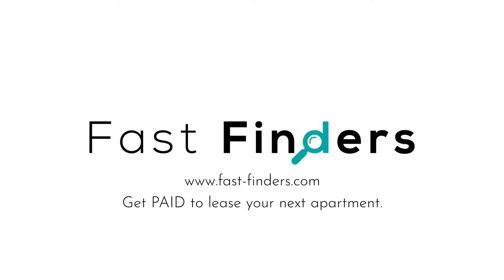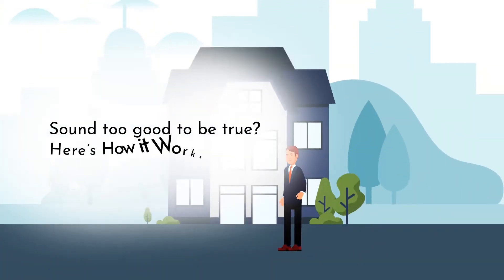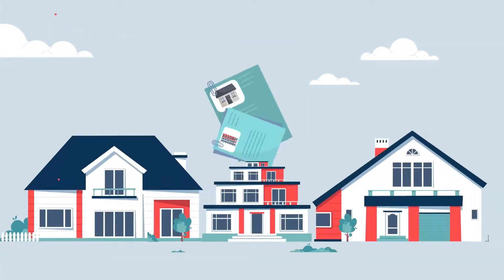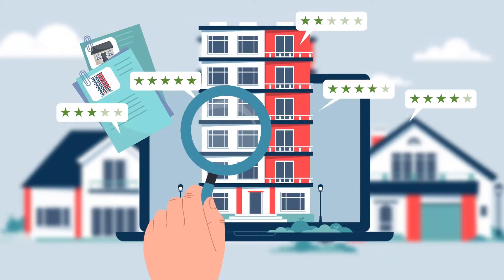Welcome to FastFinders.com, where you get paid to lease your next apartment. Sound too good to be true? Here's how it works. Apartment complexes pay licensed realtors like us to bring them qualified tenants. We help our clients by using our extensive database and expert local knowledge to find you your perfect apartment.